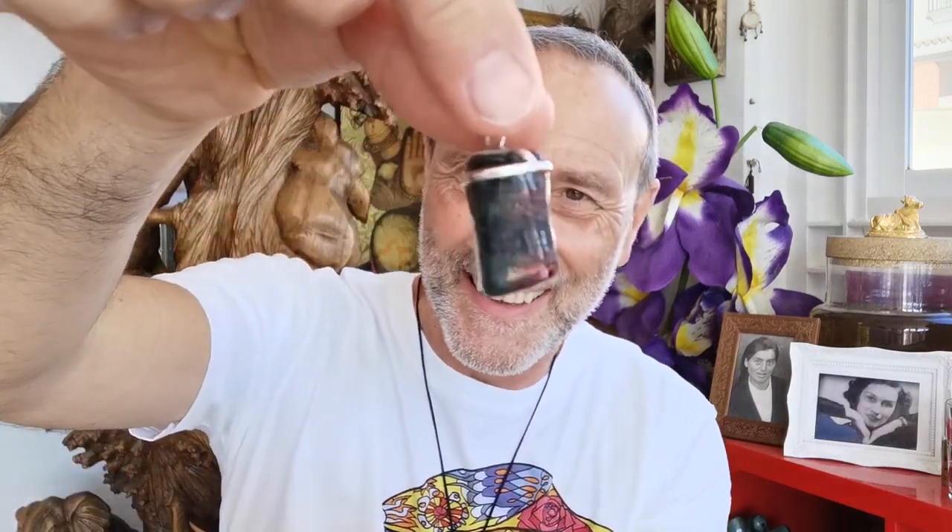Look at this one. Look at that. They're just gorgeous. Really, really powerful stone. That's not a bad little collection, actually. And I've really loved working with all of them. Beautiful.